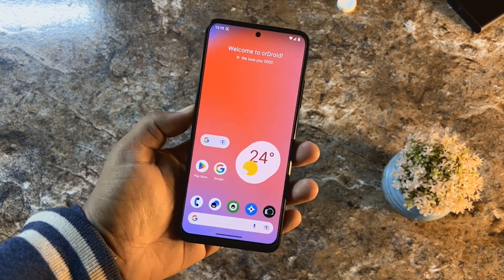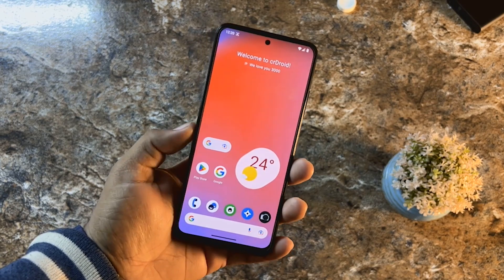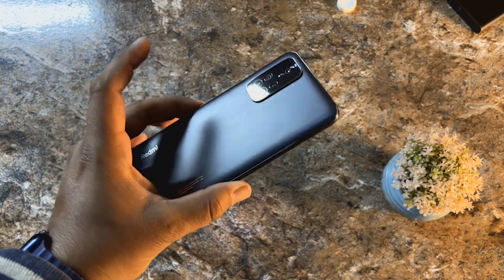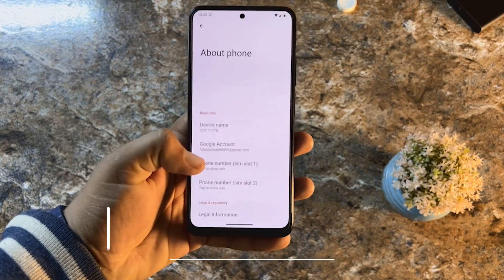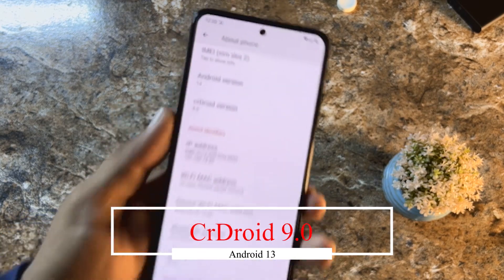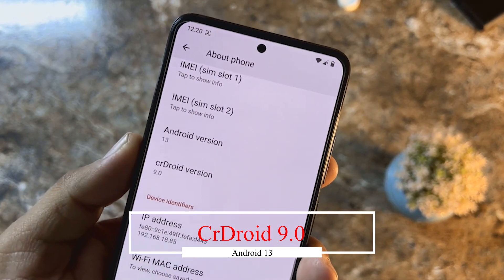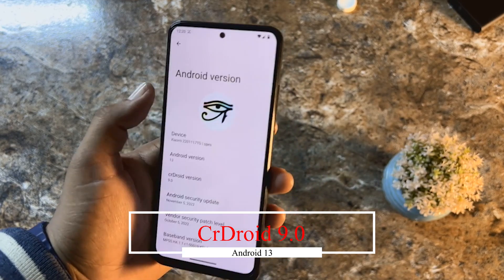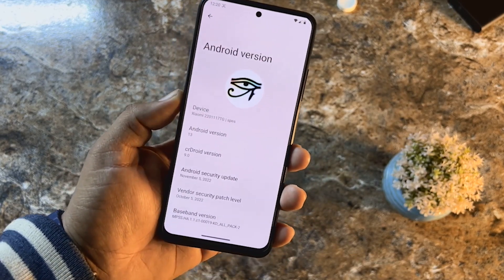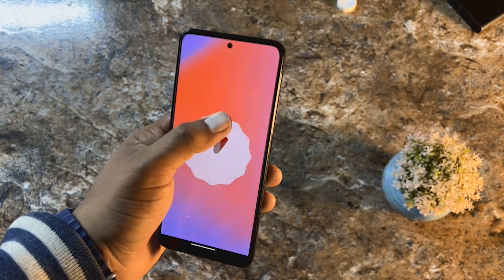Hey, welcome back to another video. Today I am back with another amazing custom ROM for the Redmi Note 11. This is the official build of CRDroid — CRDroid version 9.0, which is the latest build for the Redmi Note 11, and it is based on Android 13.